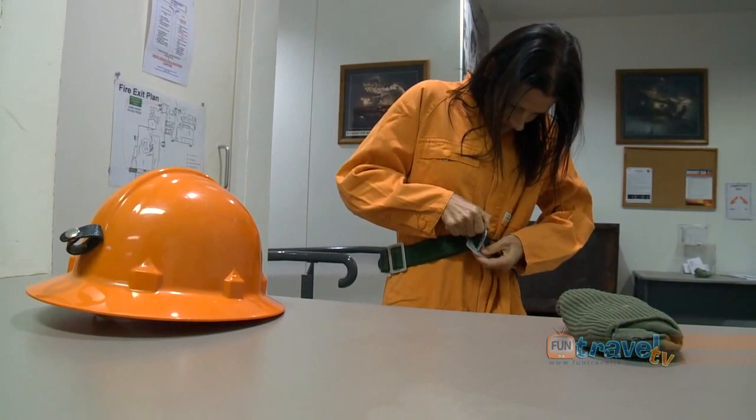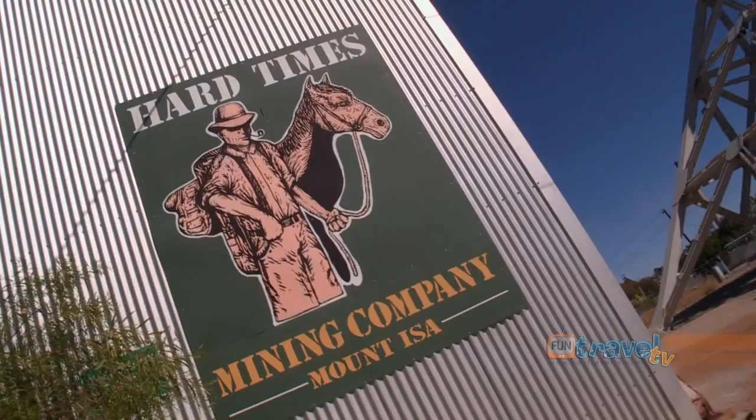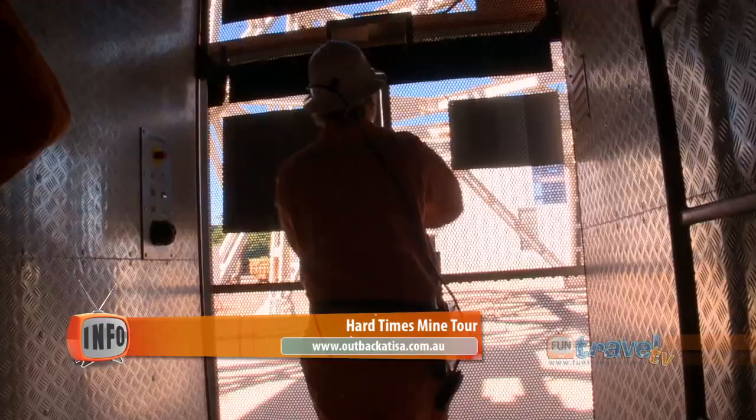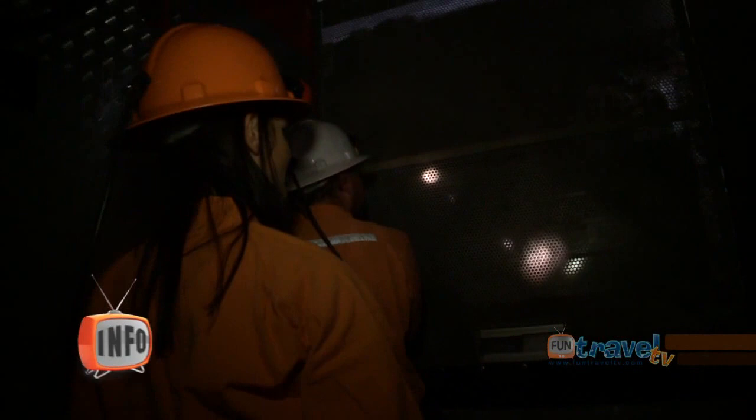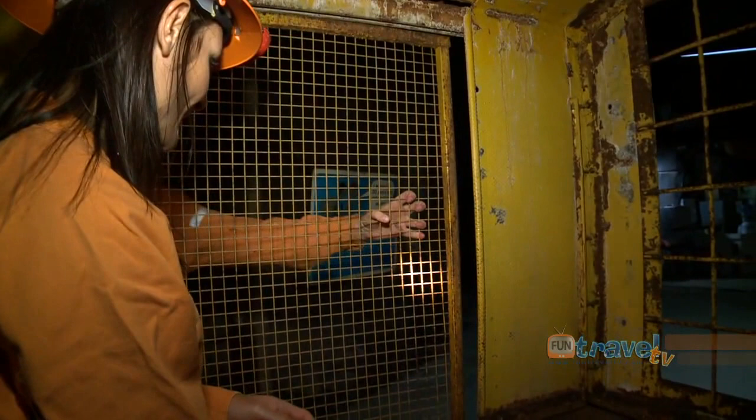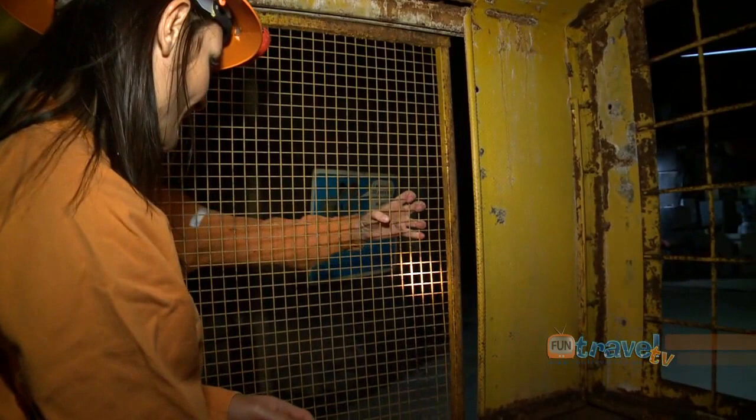But if you want to get a taste of what it's really like to work in an underground mine, you can't go past the award-winning Hard Times Mine Tour. As you descend underground with your guide, you really get an insight into what it's like to be deep under the earth's surface.